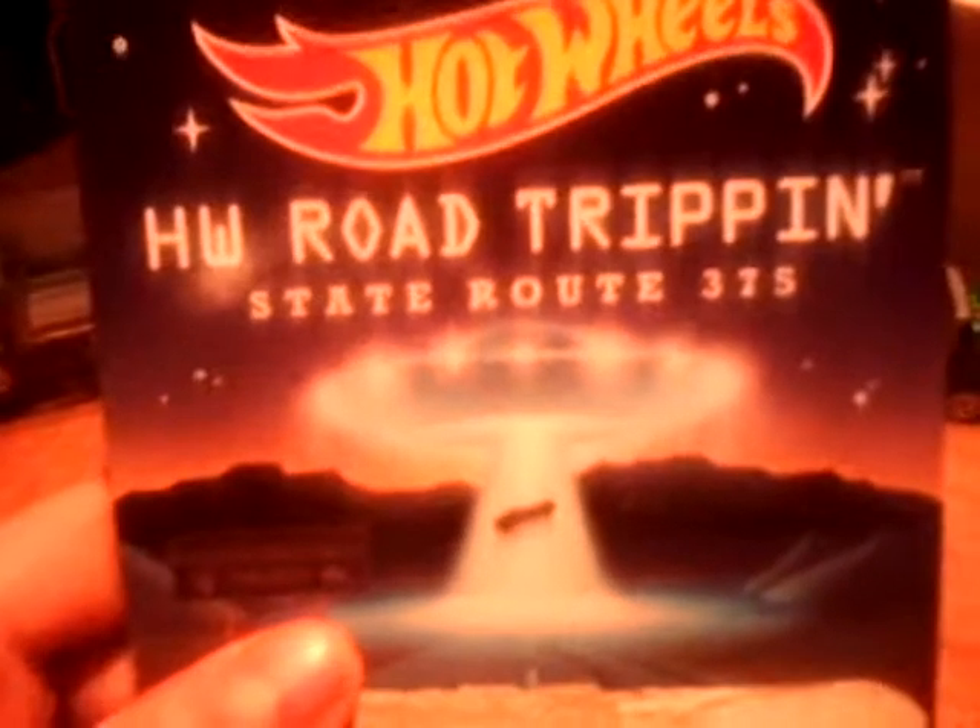Here is the card — Hot Wheels Road Trippin', State Route 375. This is number 5 of 32. Back of the card. I plan on picking up the other three tomorrow, which is the Model Coupe, the Firebird Funny Car, and the Corvette.